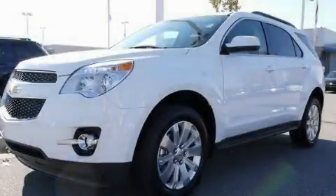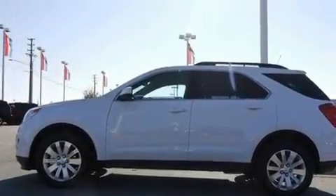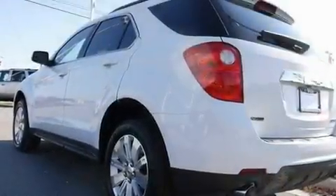This is a brand-new 2011 Chevrolet Equinox. Plenty of space for what you need. It features a six-cylinder engine and a six-speed automatic transmission.